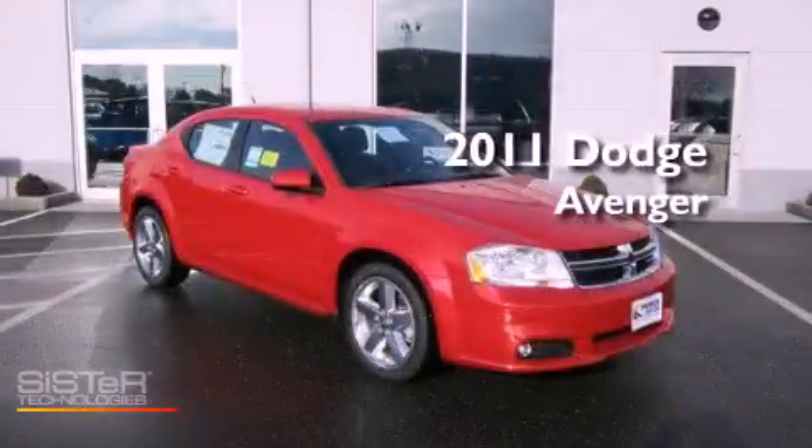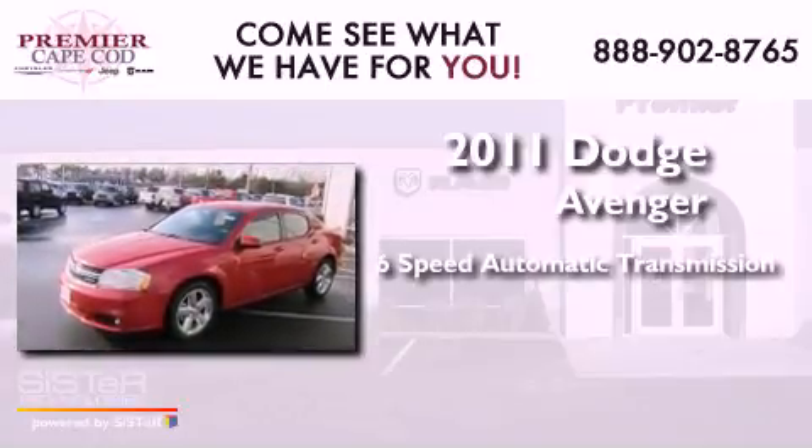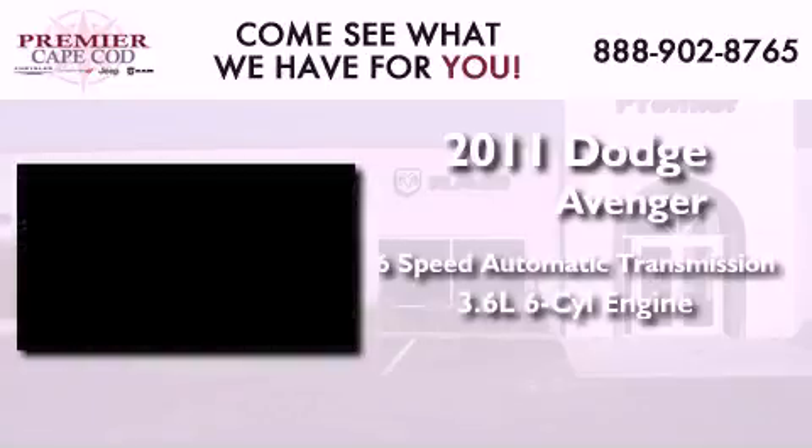This is a brand new 2011 Dodge Avenger. This car has a 6-speed automatic transmission and a 3.6-liter V6.